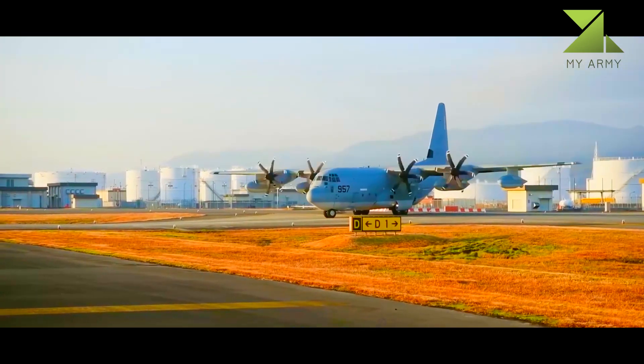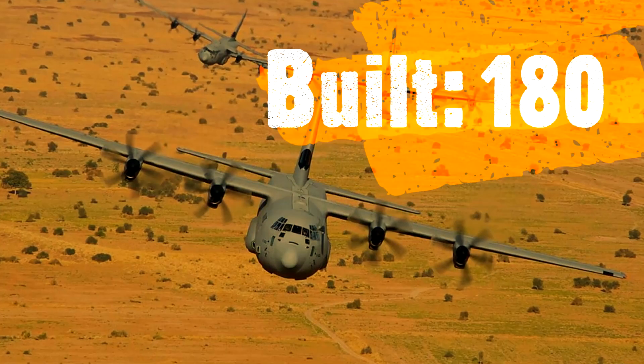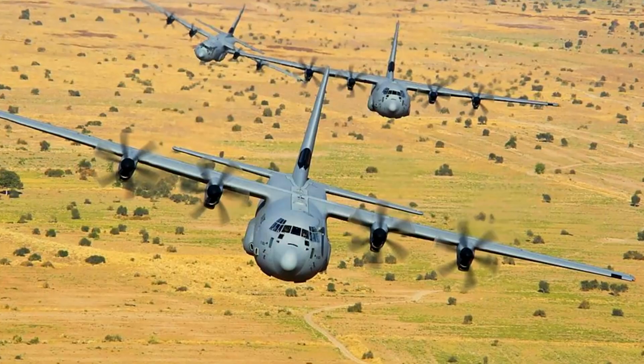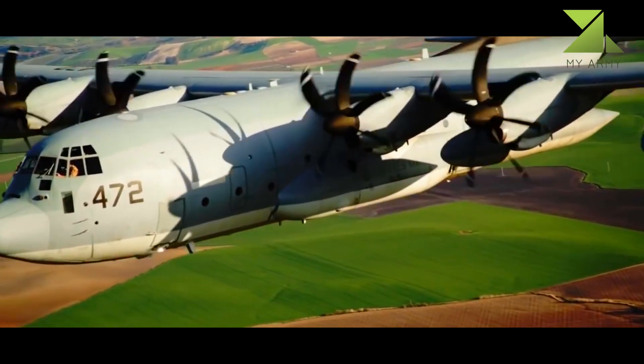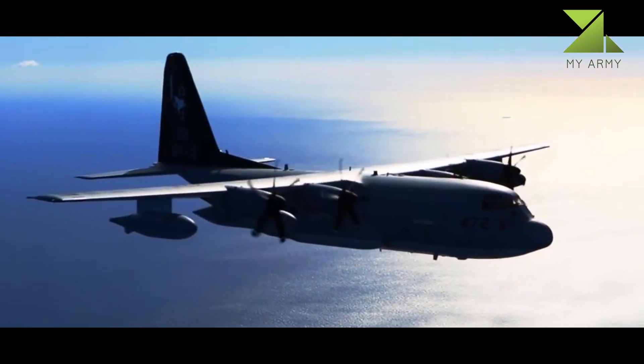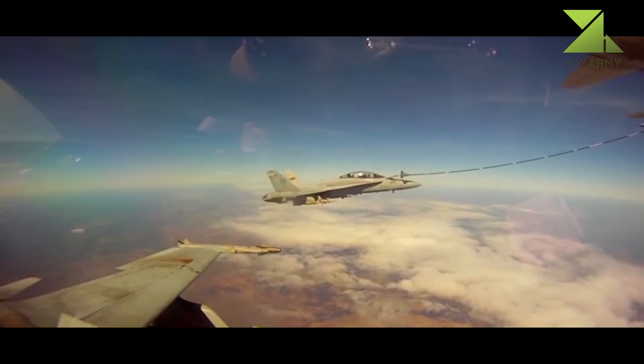The KC-130 is a multi-role, multi-mission tactical tanker/transport which provides the refueling support required by the USMC for its aircraft. This versatile asset provides in-flight refueling to both tactical aircraft and helicopters within a 500 nautical mile (930 km) operating radius, as well as rapid ground refueling when required.